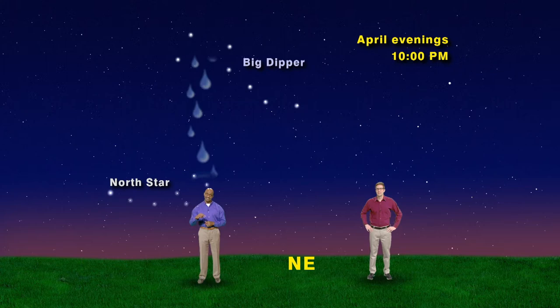Okay, we have our sky set for 10 p.m., facing northeast where we see the Big Dipper high above the North Star. If its cup was full of water, it'd be pouring right into the Little Dipper and overflowing onto me. Now, if we shoot an arrow through the two stars on the end of the Big Dipper's cup and continue that line, it'll run smack dab into the North Star.